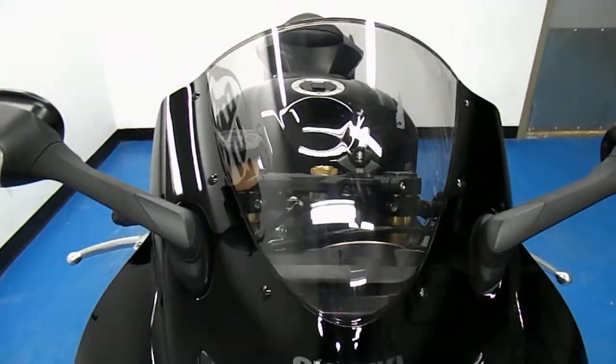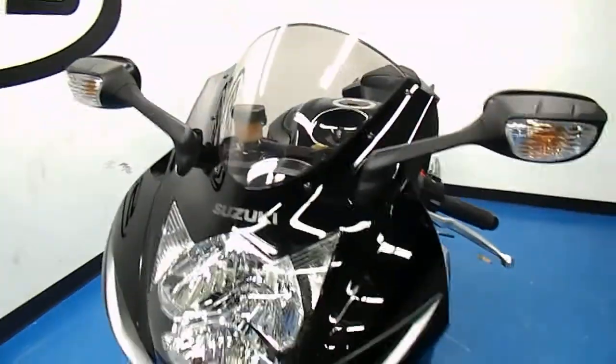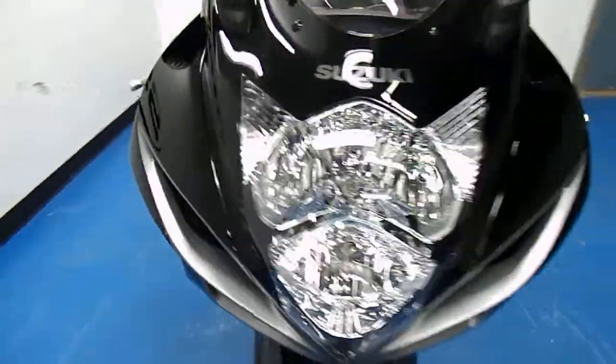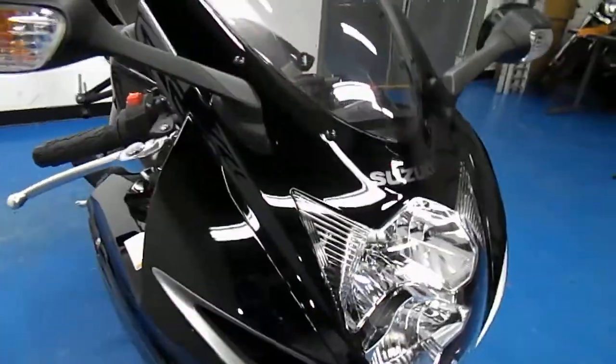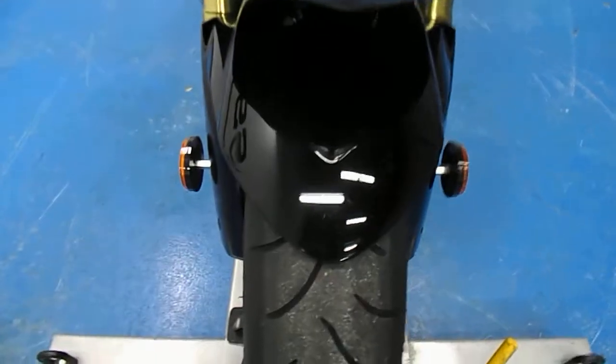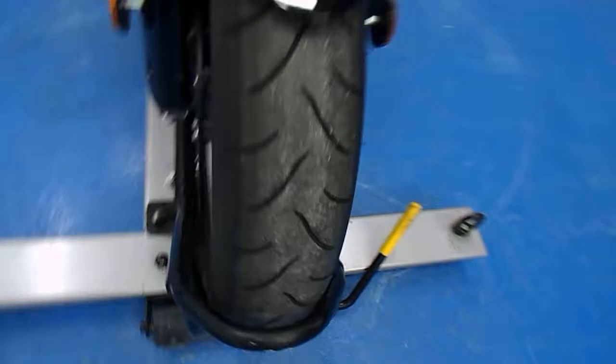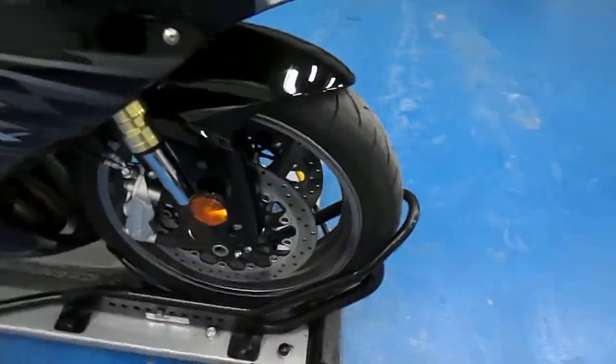Starting off the front of the bike — all factory, all stock in here. This bike is in immaculate shape. Paint is very glossy. There are no rock chips, dead bugs, rash, or anything of that nature. Front fender is in the same condition. Stock front tire with some good tread left on it. Still even has the reflectors on there.